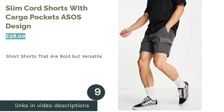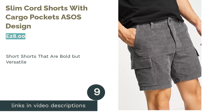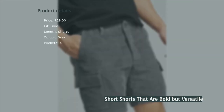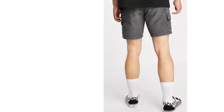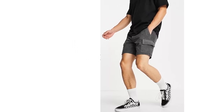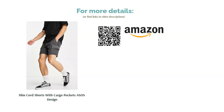The next product is Slim Cord Shorts with Cargo Pockets by ASOS Design. We have a pair of cord shorts where the fit is slim and incredibly complementary to many body types and styles. We love the color ASOS have chosen, as the subtlety makes them a really versatile option. Furthermore, the shorts have four pockets if you include the two large cargo side pockets. The slightly shorter length may be the stumbling block for some people, although it's worth mentioning that this style can make you appear taller if you're a little on the shorter side.